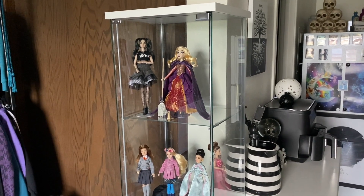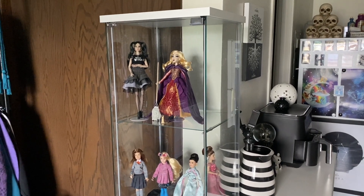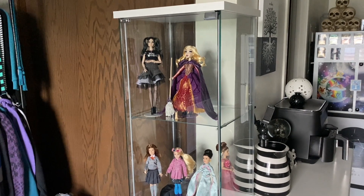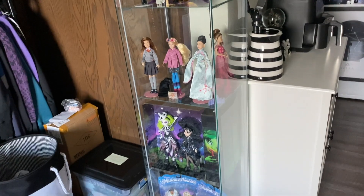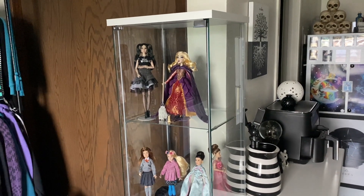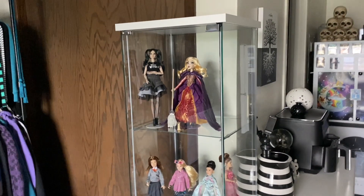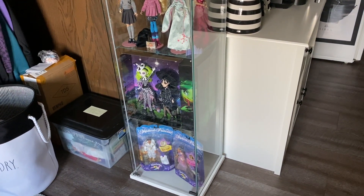This shelf is called the Detolf shelf — D-E-T-O-L-F — and I got that at Ikea. It's the same one I used to have years ago, if you've seen my older Ever After High collection video. I've moved multiple times since then, so I had to sell those off, and I'm just excited to have one again. I have a very tiny apartment now so I can really only fit one, but that's good because it makes me be a minimalist and really choose my favorites.